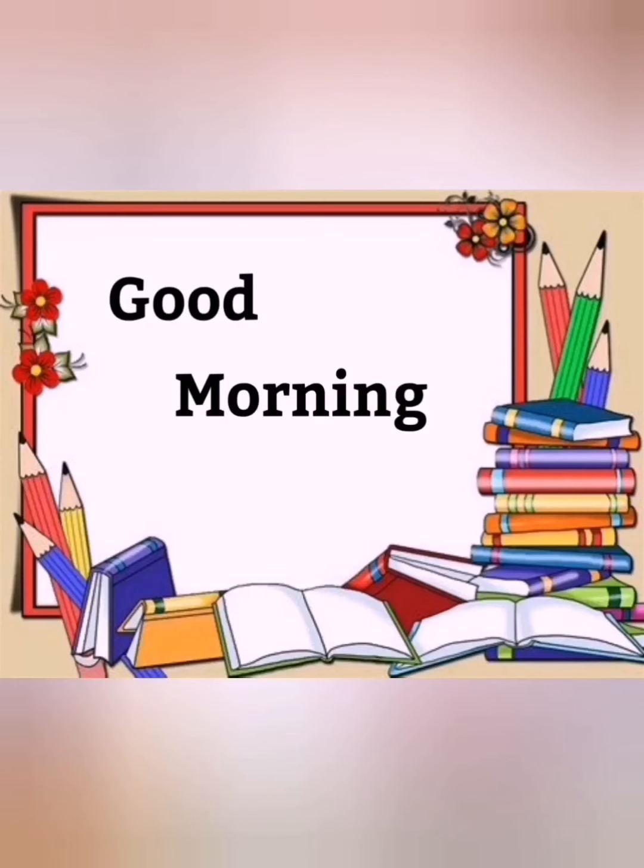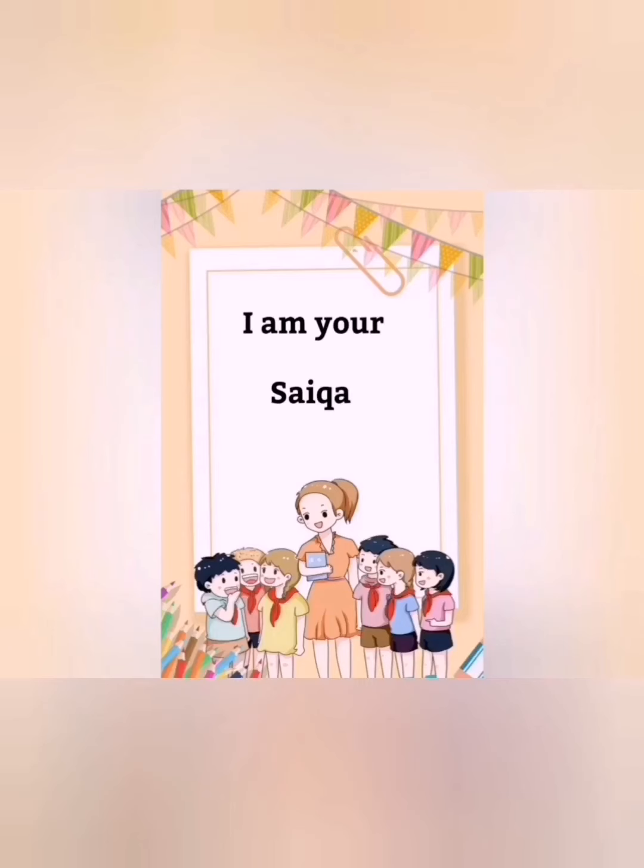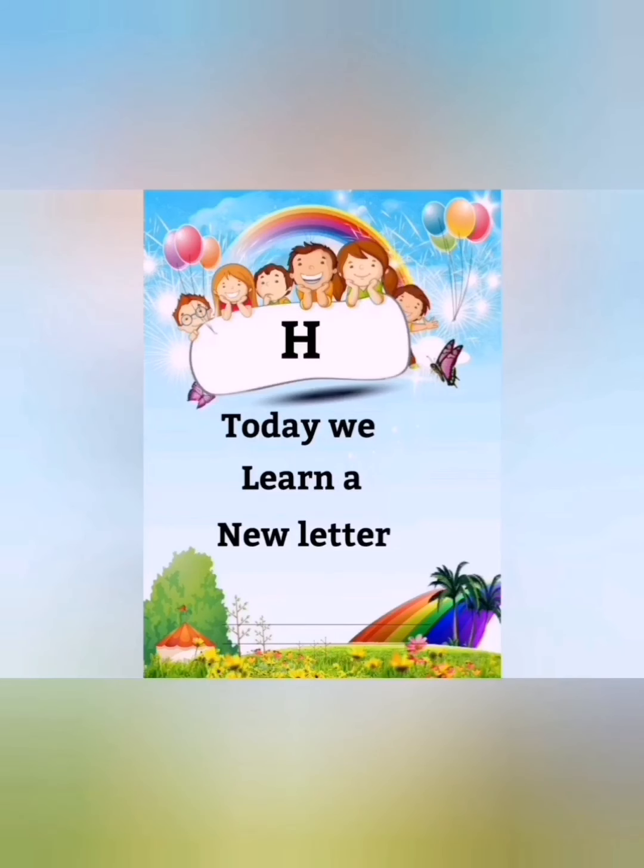Good morning nursery class, how are you all? I hope you are fit and fine at your home. I am your teacher Saika, with the subject of English. Today we will learn a new letter. Which letter? Letter H.